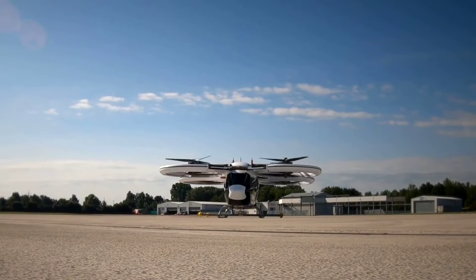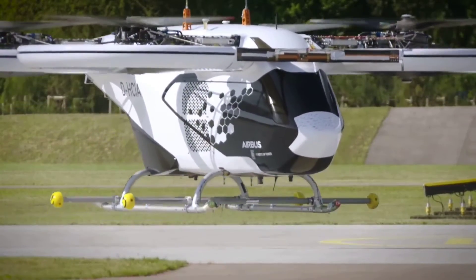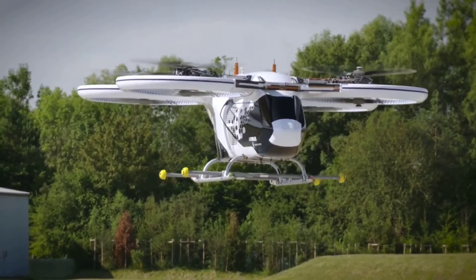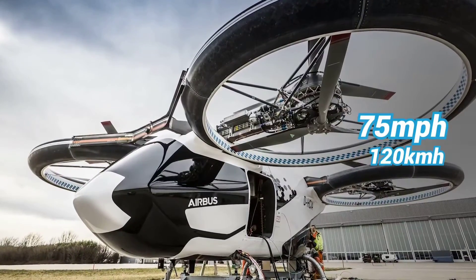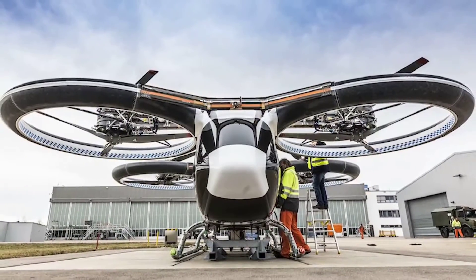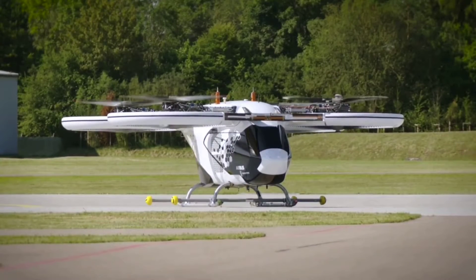Introducing the City Airbus. This is a fully electric 4,850-pound air taxi manufactured by Airbus. The City Airbus is an autonomously piloted EVTOL with a cruising speed of roughly 75 miles per hour and up to 15 minutes of flight time. Powered by four 140-kilowatt batteries, its four sets of counter-rotating ducted propellers can each provide 881 pounds of thrust for a payload of up to 551 pounds.